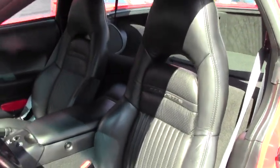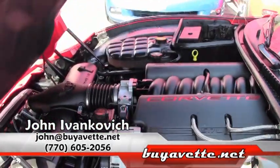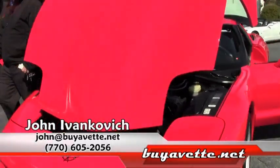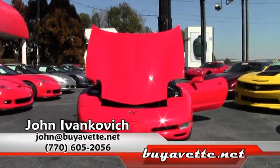So let's make it yours. Give me a holler — 770-605-2056 or john@buyavet.net. Let's schedule a drive in one of our hundreds of Corvettes today. We appreciate your time and we'll see you on the road.